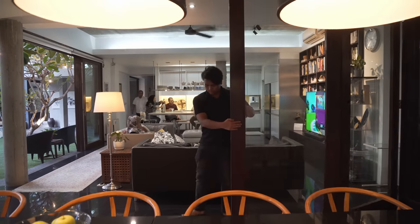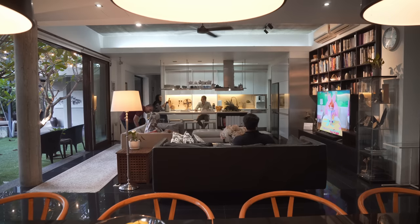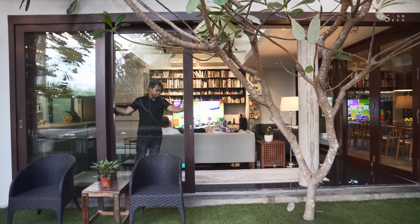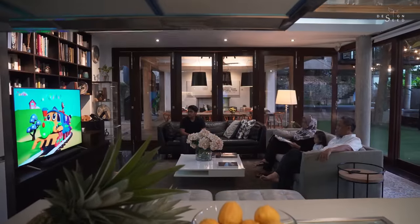Separated with a corner foldable sliding glass door and different floor finish, the main house — which consists of the living hall and kitchen area — is set aside as private. With the foldable sliding doors shut, this initially fully open space is now convertible into an enclosed and private section for the home.